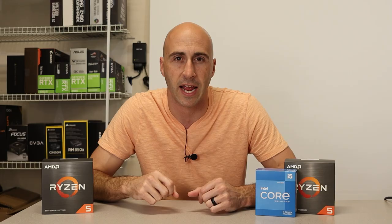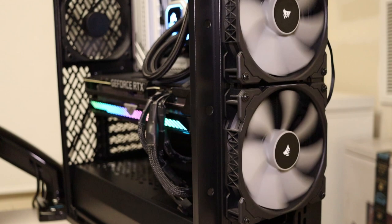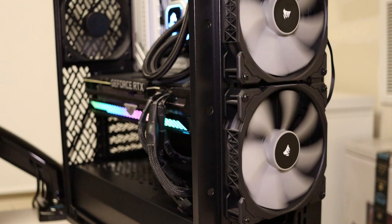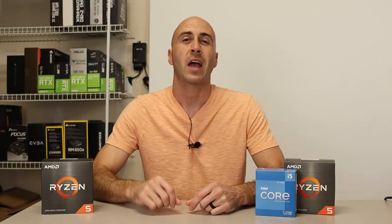I want to look at performance in games with the 5600 versus a couple of other CPUs. I threw the 5600 into my makeshift AMD test bench and paired it with an ASUS ROG Strix RTX 3070. I also have a Corsair H115i Pro liquid cooler controlling temps. I'll leave a build list below with all the parts used.